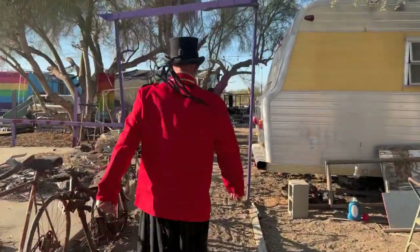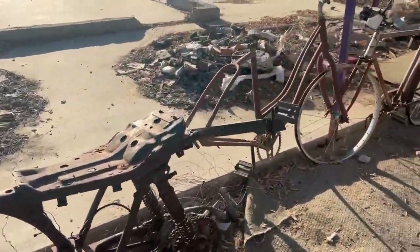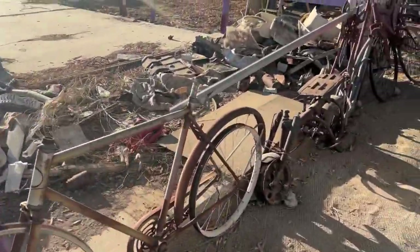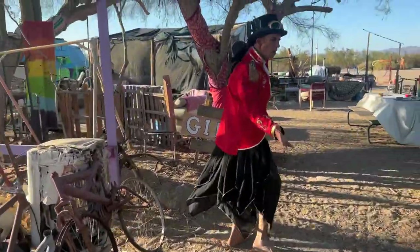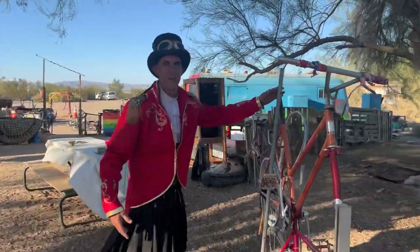This is the Rainbow Camp. Follow me. Here's my fence made out of rusty bicycles. And more of my fence made out of rusty bicycles. I want to point out this one — it's a double-decker. I think this one's pretty cool.